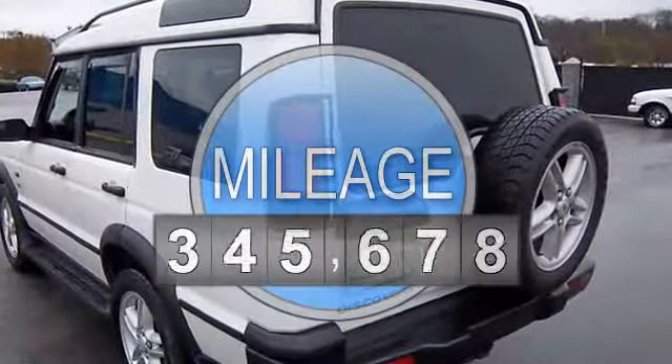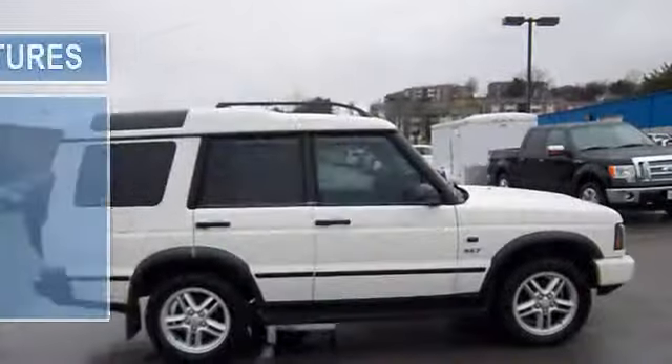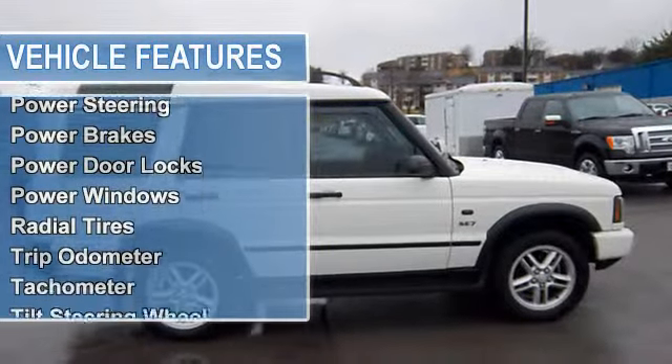8-cylinder, 4WD power sunroof, air conditioning, AM/FM stereo and cassette, power steering, power brakes, power door locks, power windows,